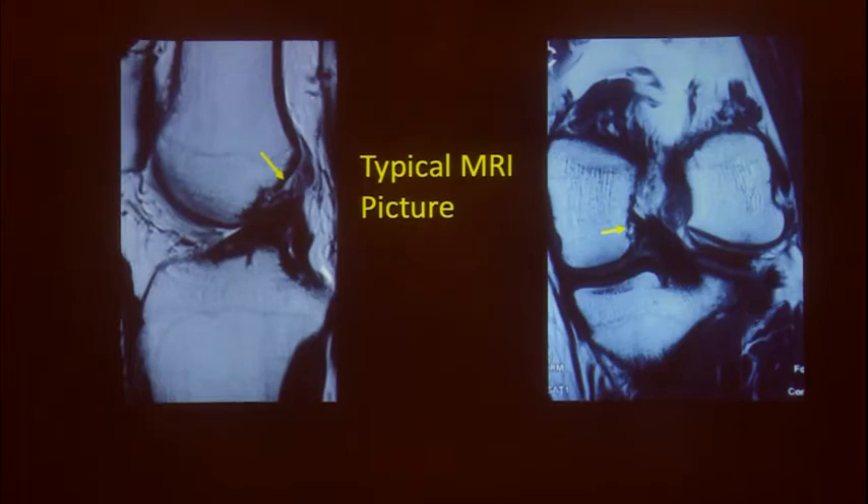A typical MRI picture: whatever looks jet black on a T2-weighted MRI is healthy tissue — always look for white shadows. A nice jet-black ACL running parallel to the Blumensaat line indicates the ACL exists. You can see a peel-off from the femoral side, and in the coronal section also a peel-off is visible. These are ideal indications for ACL repair.